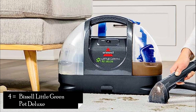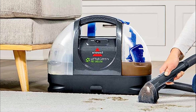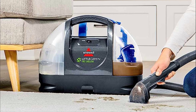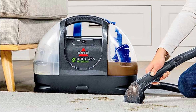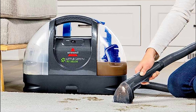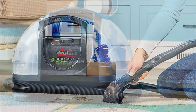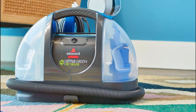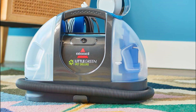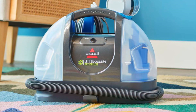Number 4: Bissell Little Green Pet Deluxe Portable Carpet Cleaner. The Bissell Little Green Pet Deluxe Portable Carpet Cleaner is a versatile and compact cleaning machine that specializes in spot cleaning and tackling pet messes. With its portable design and pet-specific features, this carpet cleaner offers convenience and effectiveness in maintaining a clean and odor-free home. Features: Powerful suction effectively removes dirt, stains, and pet messes from carpets, upholstery, and other surfaces.